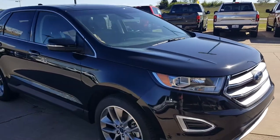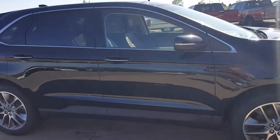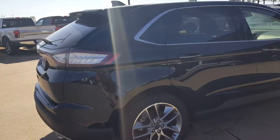Hello Bob Walters, this is Jeff Thomas at John Vance Ford in Guthrie, Oklahoma. I thought I might send you a quick video on the 2017 Ford Edge Titanium that you inquired about.